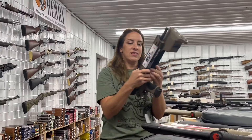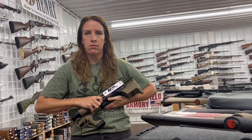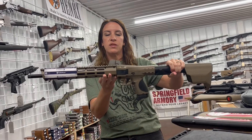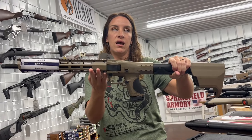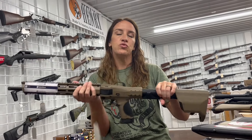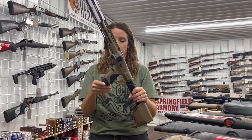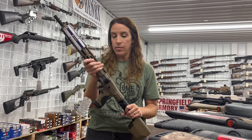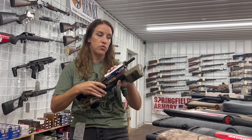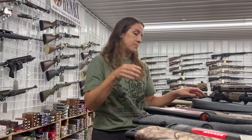Do you guys remember me talking about this Smith & Wesson FPC? It's a nine millimeter — a really cool gun to have in your car. It's got the threaded barrel, 23 plus one rounds, and it also has two 23-round mags that fit in the stock, plus a 17 round mag that comes in the gun itself. It is $683. We've had many of these in black but this one is flat dark earth. This one folds in a backpack and comes with a bag — that one is a sweet gun.